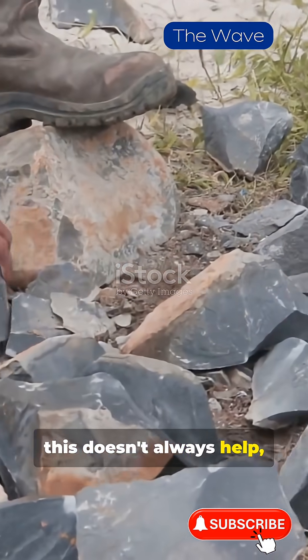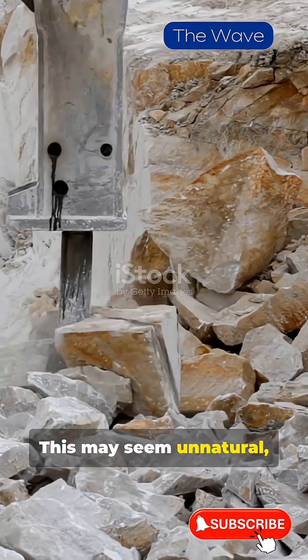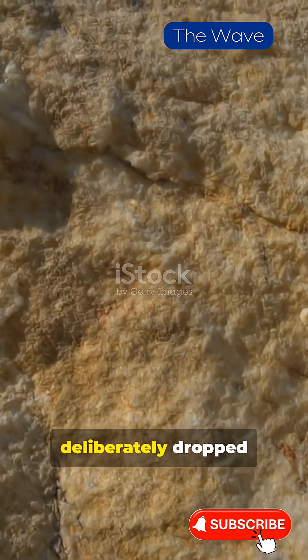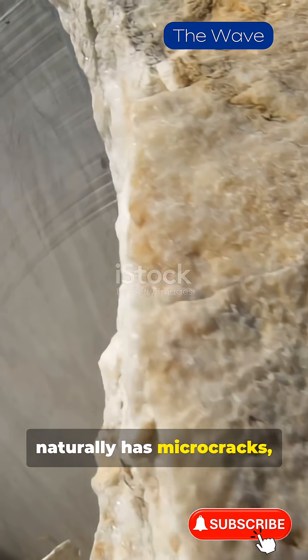However, this doesn't always help, and the marble shatters into several pieces. This may seem unnatural, but it's part of the marble mining strategy. Each block is deliberately dropped with equal force, because marble naturally has micro-cracks.